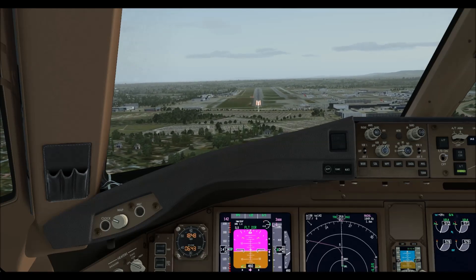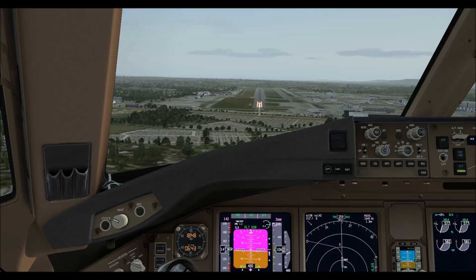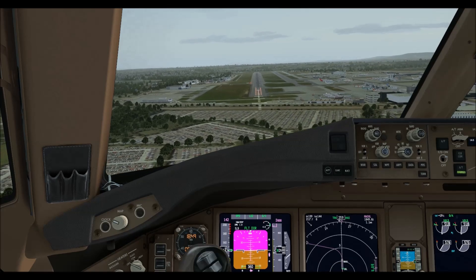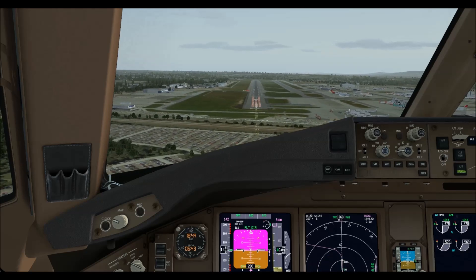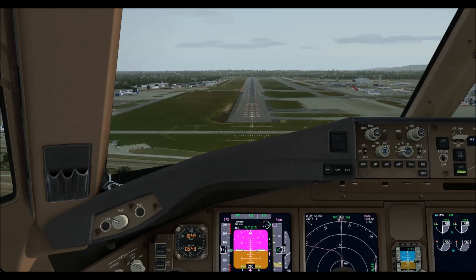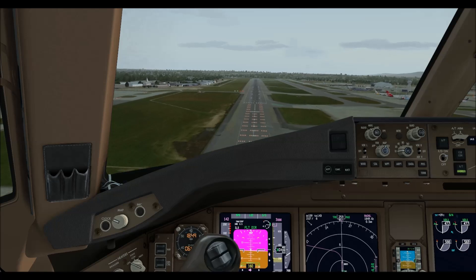Speed, direction, 11 heavy, you want frequency? I was told to contact director, 1000 feet. Approaching minimums. 11 heavy, descent flight level 70 and turn left heading 060 degrees, landing 26L.